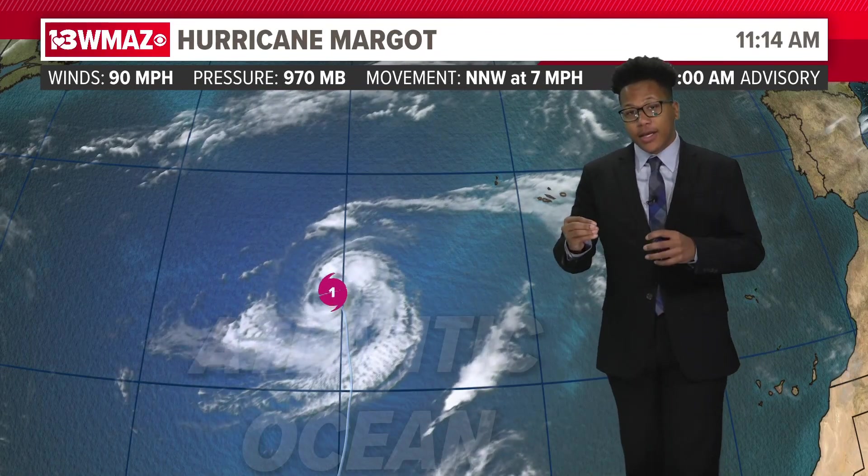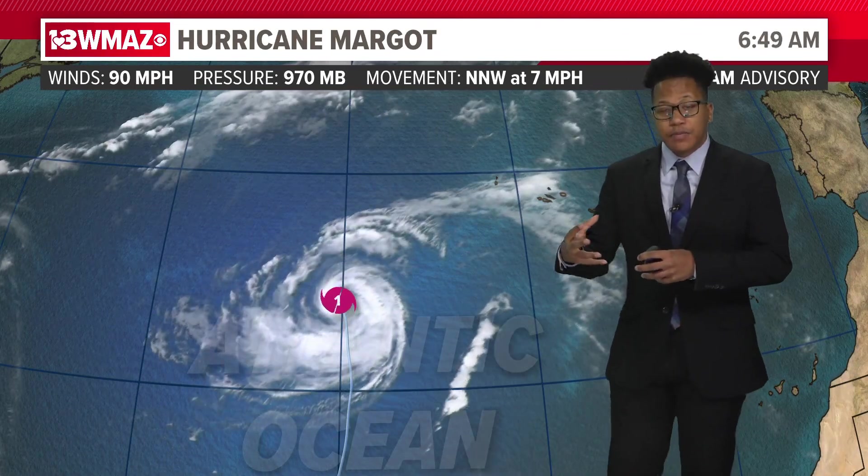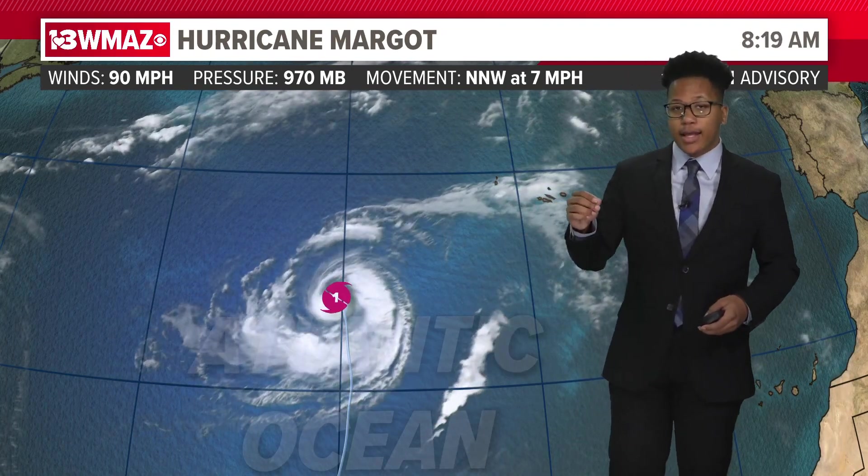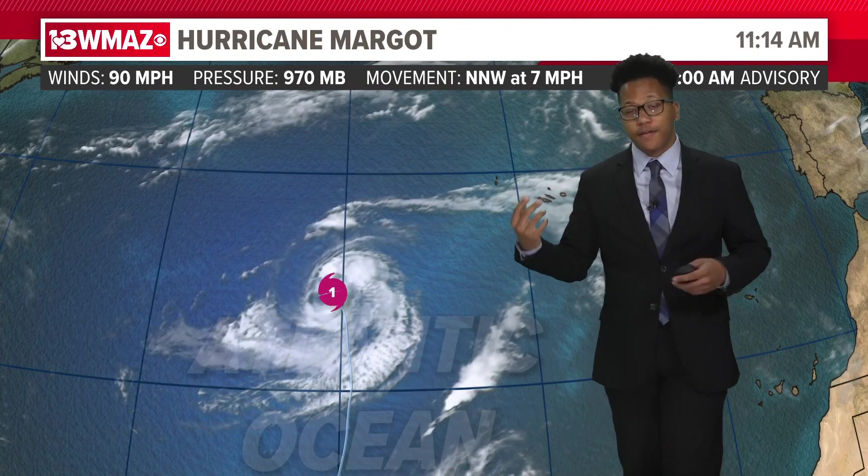Overall, we're watching New England to see how Lee will affect them, because the infrastructure up there is not the same as portions across the southeast, where we're more used to hurricanes and tropical storms. Places like New York, New Hampshire, Vermont, and Maine may not be used to them. So we're just going to see how a lower-end hurricane will affect that area.